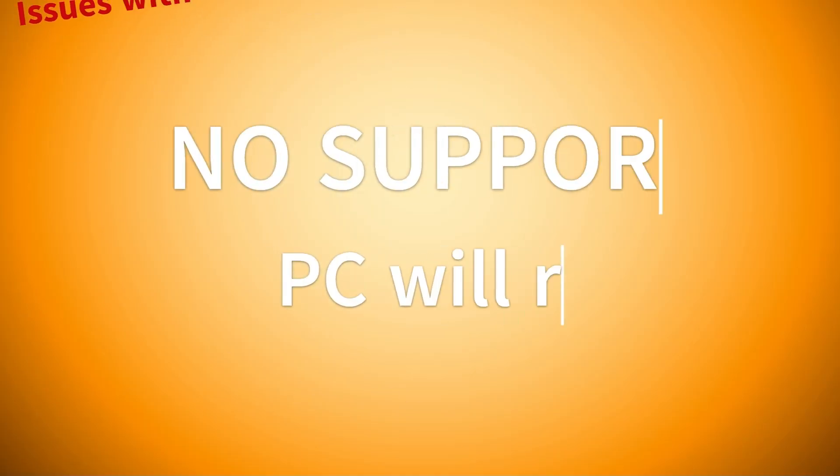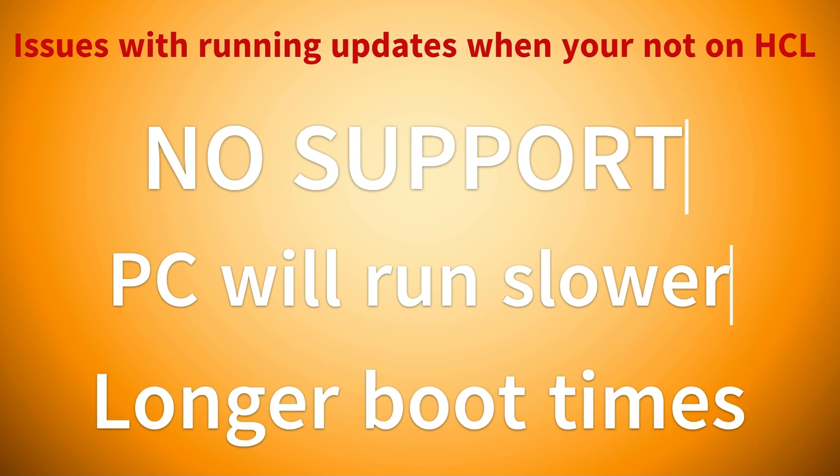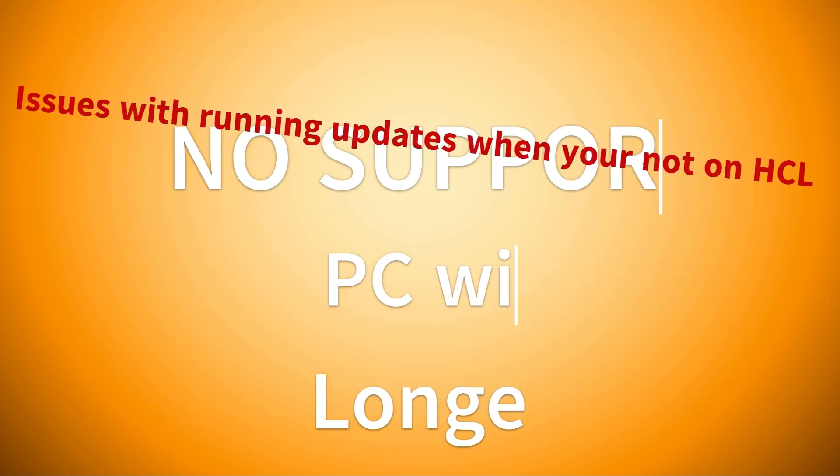Some of the things you might experience if you decide to put those updates on your computer and your hardware can't handle it: your PC may begin to run very slow and sluggish, you may see longer boot times, and programs and software on your PC may take longer to open and might not run as smoothly.